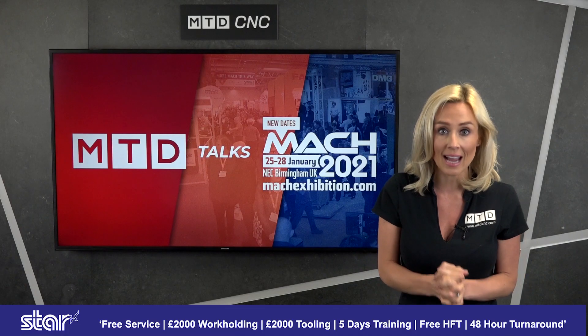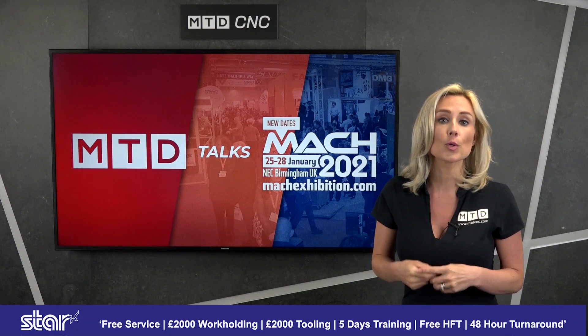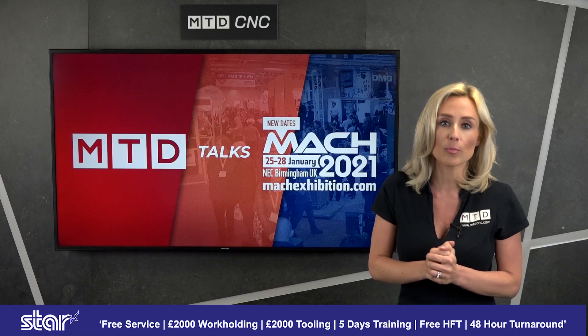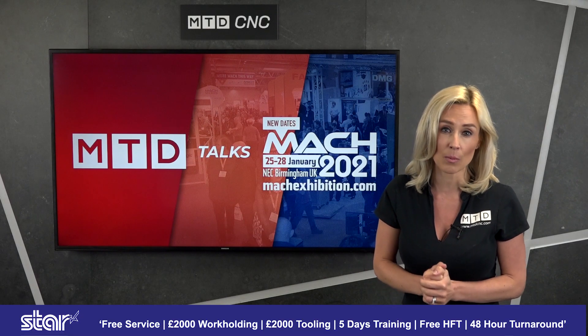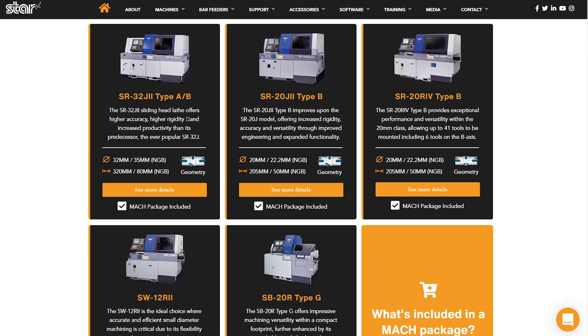The Mac package includes a free service, £2,000 worth of workholding, £2,000 worth of tooling, five days training, and free HFT and installation from just as little as 48 hours. The machines available are on their website and the promotion runs for a matter of days.